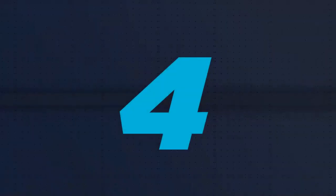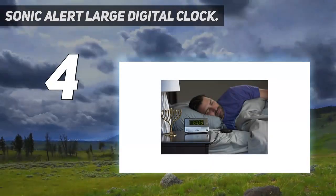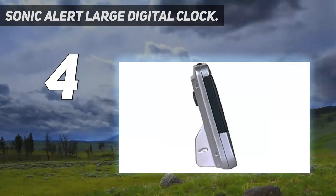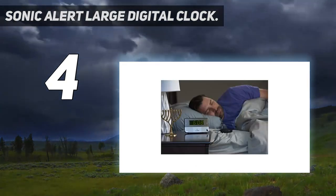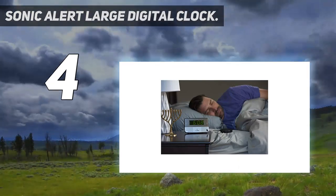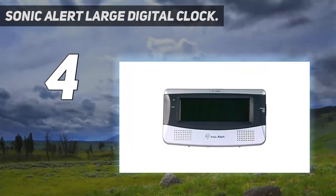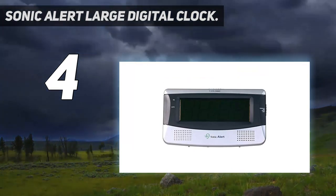Coming at number 4: the Sonic Alert Large Digital Clock. The Sonic Alert SB300SS Loud Alarm Clock is an alarm clock designed for heavy sleepers with multiple features to wake you up. It features a 113 dB extra-loud alarm with adjustable tone and volume control. Along with the sonic alarm, a powerful 12-volt bed shaker is included in the package, which is supposed to be placed on your mattress to wake you up. The clock is equipped with both 12- and 24-hour time capability and features a large LED reading display.